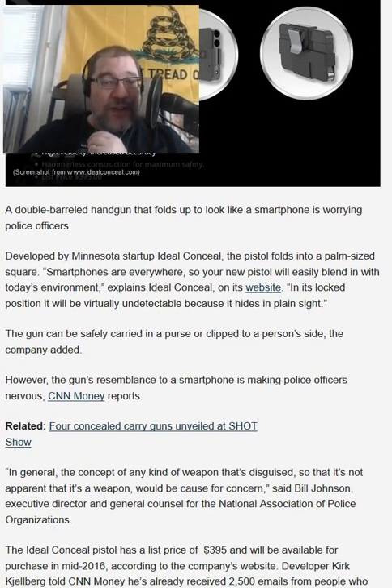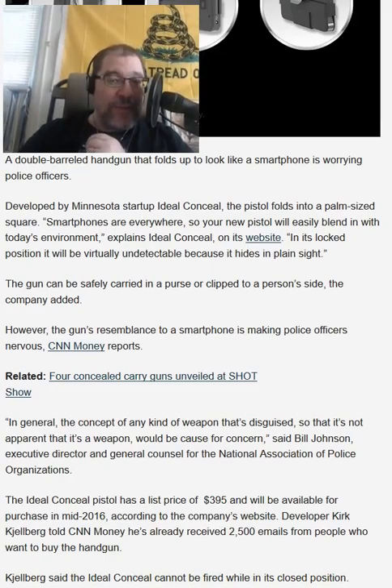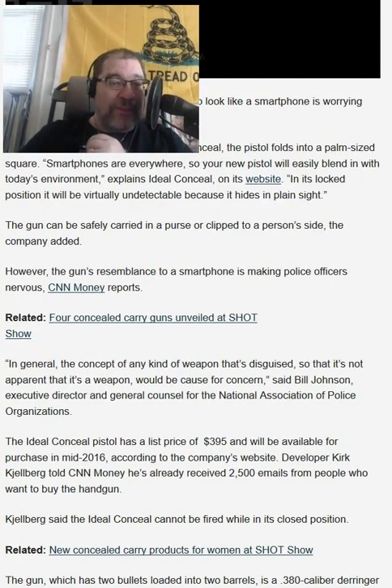Developed by Minnesota startup Ideal Conceal, the pistol folds into a palm-sized square. Smartphones are everywhere, so your new pistol will easily blend in with today's environment, explains Ideal Conceal on its website. In its locked position, it will be virtually undetectable because it hides in plain sight. The gun can be safely carried in a purse or clipped to a person's side, the company added.